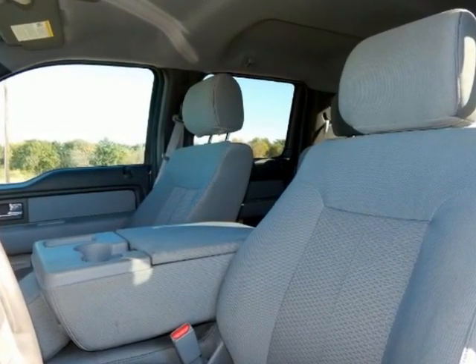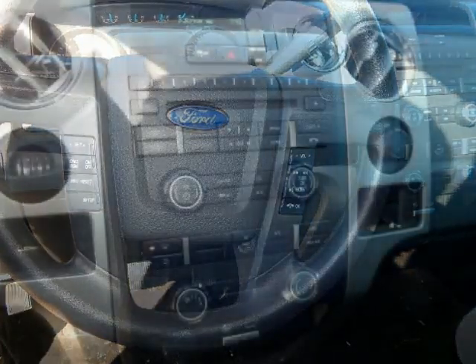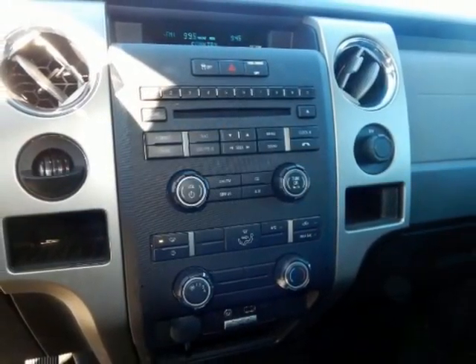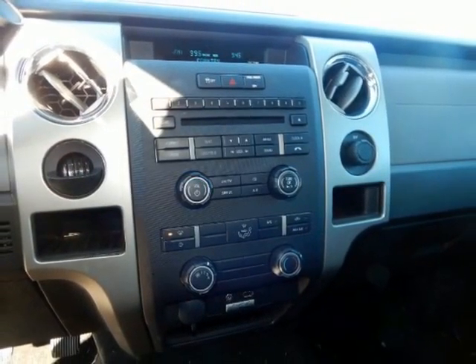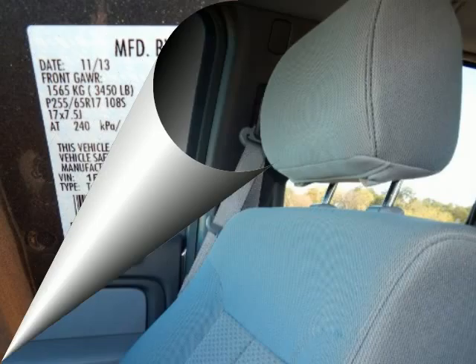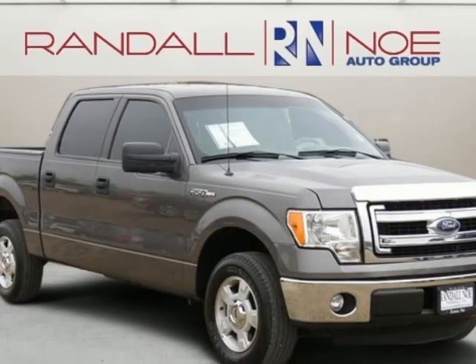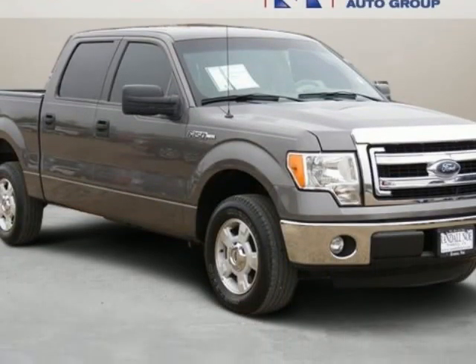And SYNC voice activated communication and entertainment. Your quest for a gently used truck is over. This gorgeous 2014 Ford F-150 has only had one previous owner, with a great track record and a long life ahead of it — a vehicle that earns its keep. Ford Certified Pre-Owned means you not only get the reassurance of a 12-month/12,000-mile comprehensive warranty, but also up to a 7-year/100,000-mile powertrain limited warranty.